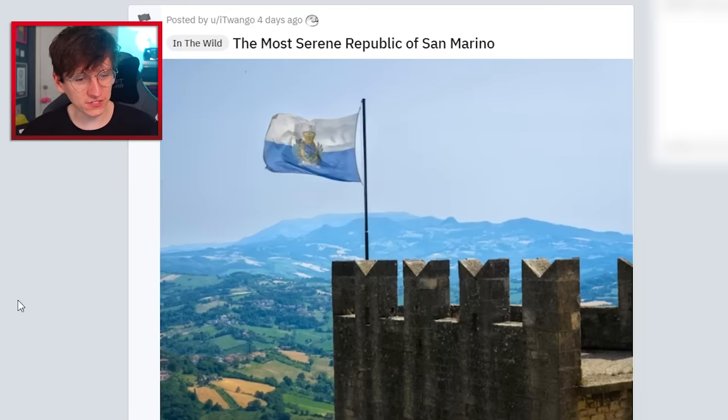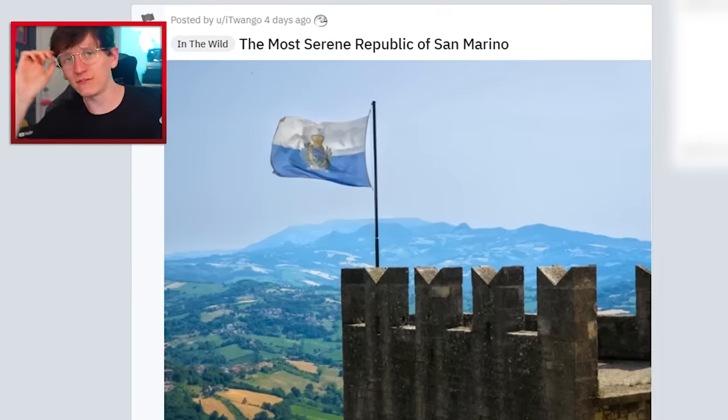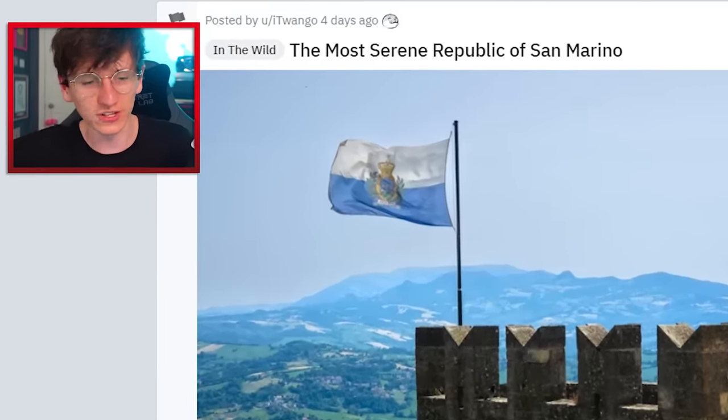The most serene republic of San Marino — look at that. San Marino looks like a pretty place to visit. There will definitely be some European tour geography videos in the future on this channel.